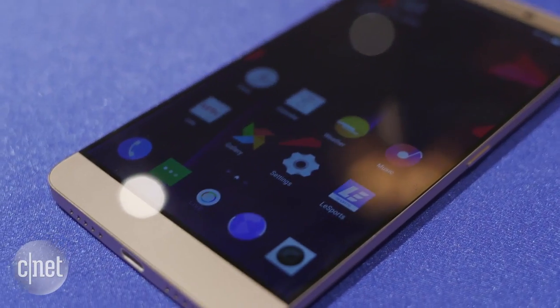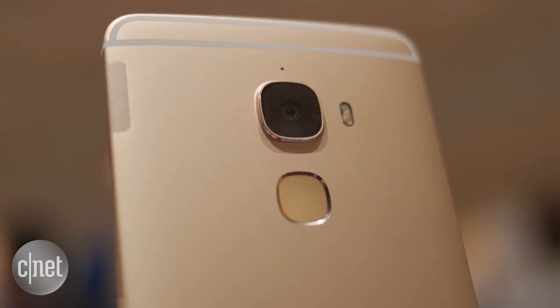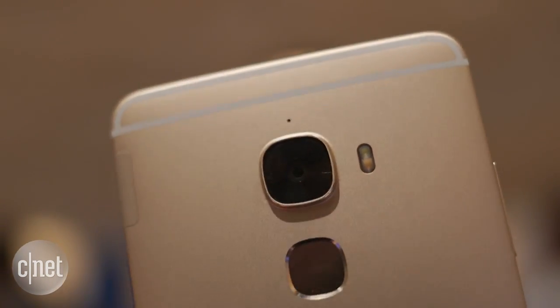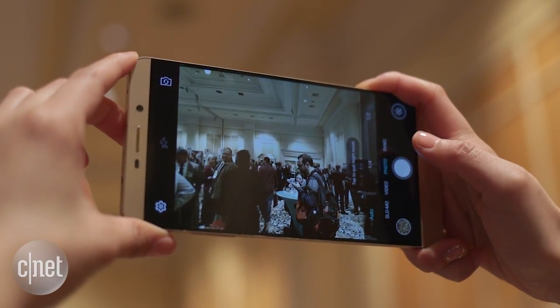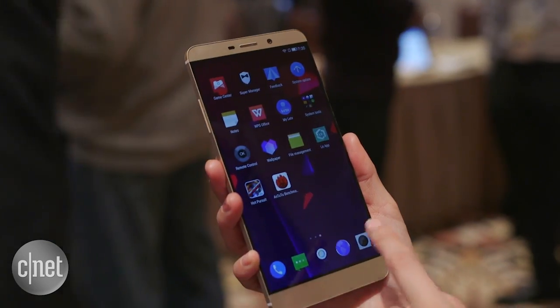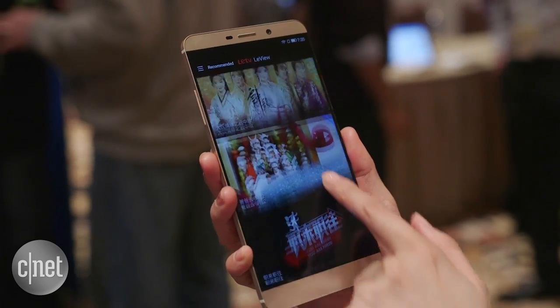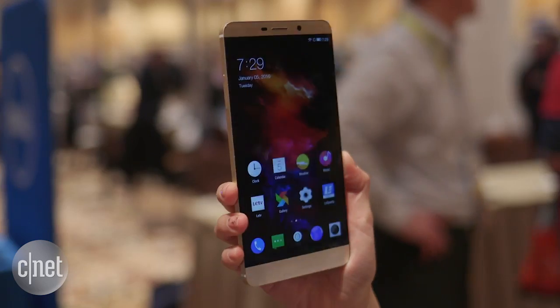As for the phone, it has a 6.33-inch display with a 1440-pixel resolution. It features a 21-megapixel camera and a 3.4 ampere-hour battery. The device also starts at 32 gigs of internal memory, but it can go up to 128 gigs, and it has 4 gigs of RAM. As of now, LEDV has not released any pricing or availability information yet.